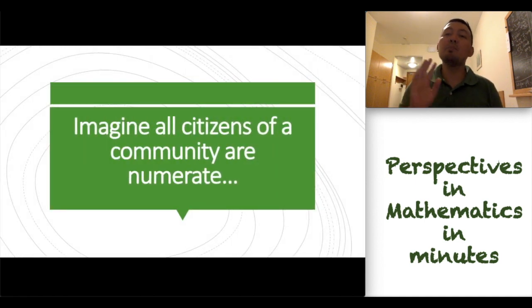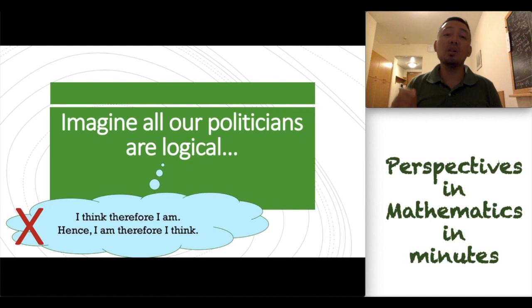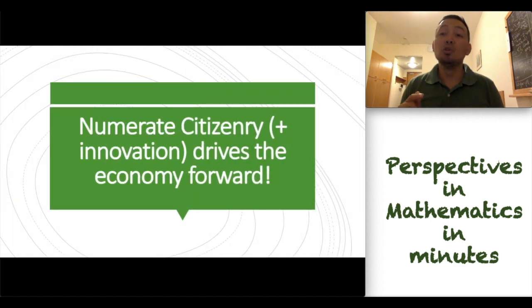Now, I have a question. Imagine all citizens of a community are numerate. Imagine all our politicians are logical. Did you know that this statement is invalid? "I think, therefore I am" — hence, "I am, therefore I think" is invalid. A numerate citizenry, with innovation, drives the economy forward.